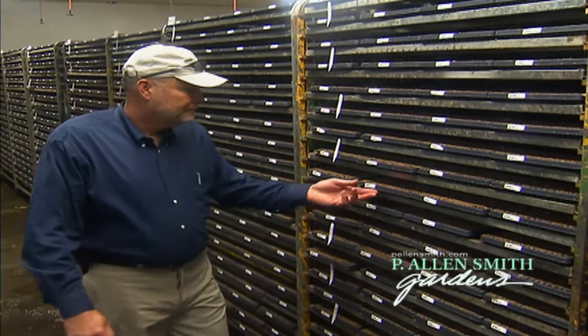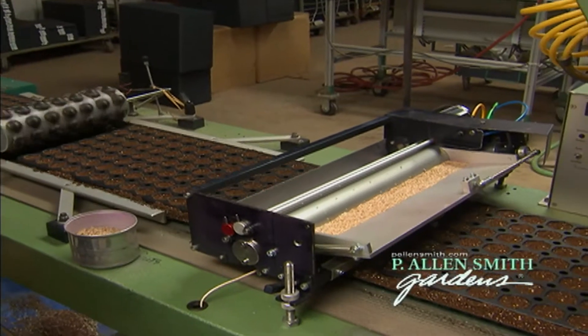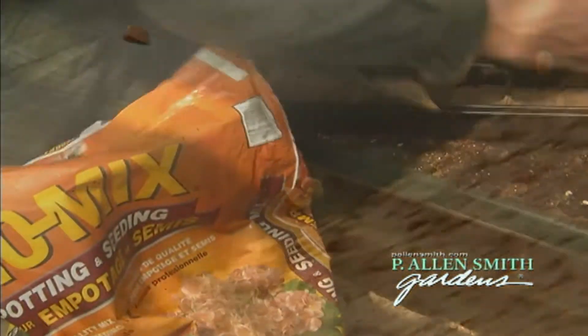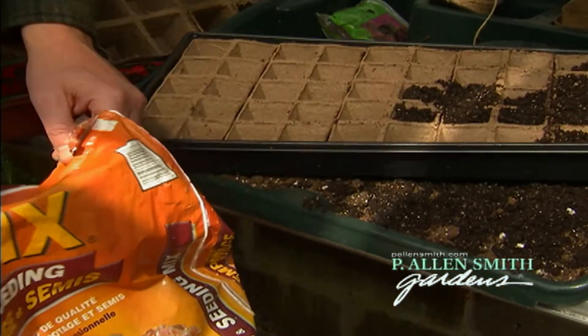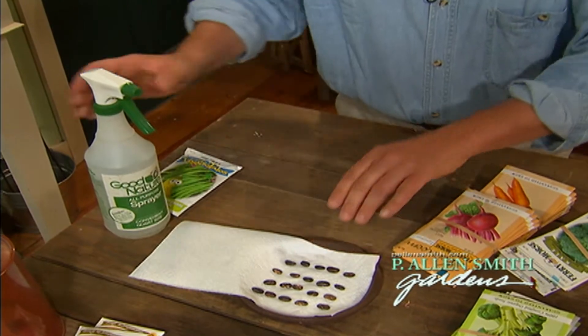Today we're going to travel to Alabama to speak with my friends at Bonnie Plant Farm. You won't believe how many seeds they use in a year, or in just one day. Also, I'll show you how easy it is to start your own seeds indoors, and we'll answer your viewer question about seeds.